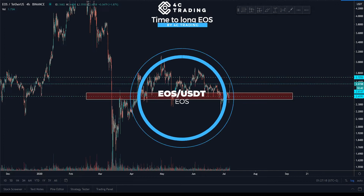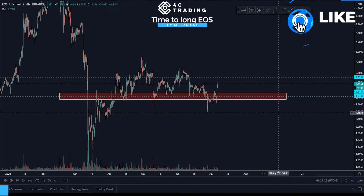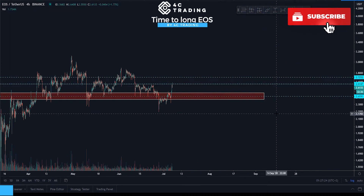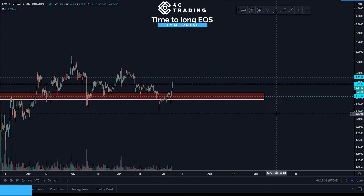Hey guys, this is Alex from 4C Training and today let's check out the EOS/USDT. We recently had a trade on XRP — we actually called two trades on XRP, and it was like after two months because XRP just didn't show us any signs of reversal, so we had to wait two months to even get a potential trade on it. We got it, both of them were filled, and both of them are performing quite amazingly.